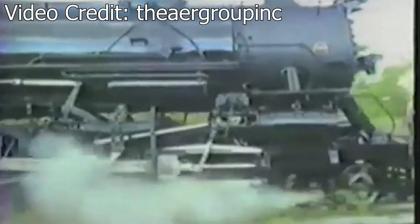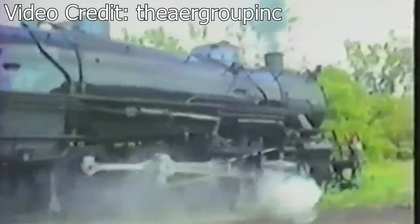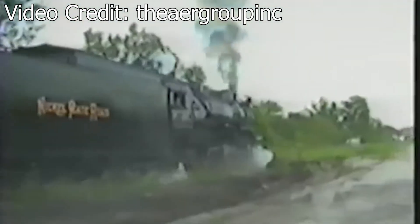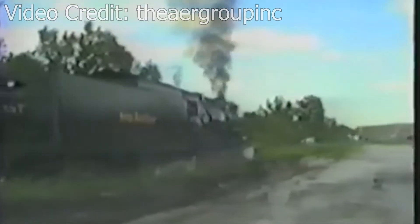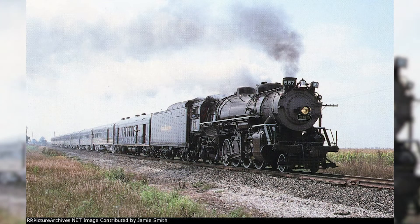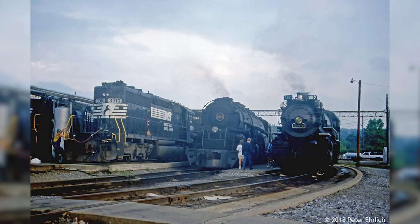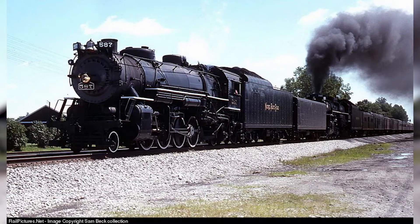In excursion service, the 587 mainly saw use on the museum's fare train, hauling passengers to and from the Indiana State Fair between Indianapolis and Fishers, Indiana. In addition to pulling the fare train, the 587 would be involved in a number of NRHS conventions throughout the late 80s, 1990s, and early 2000s. Because of this, the 587 was used on many double-header and even triple-header excursions with Norfolk & Western 1218 and 611 in 1989, and even a double-header trip in 1993 with Nickel Plate Road number 765, which we'll cover later in this video.